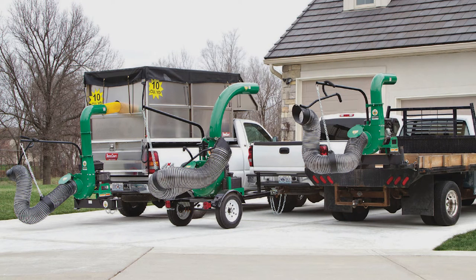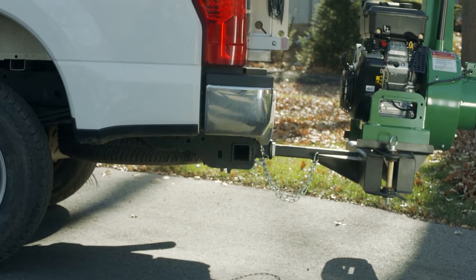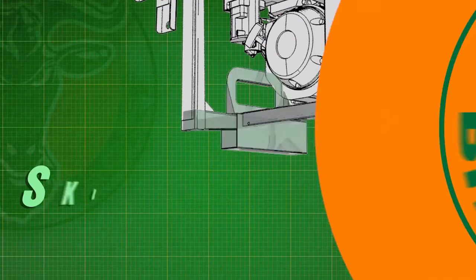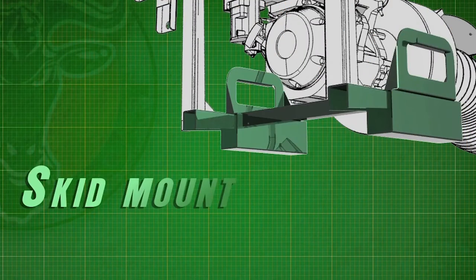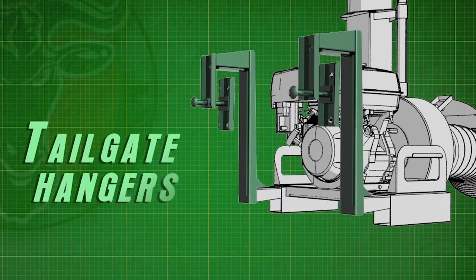Regardless of your individual setup, these units come with a host of custom fit solutions to fit the unit to your truck or trailer. In particular, the base units can be skid mounted to a trailer or truck, or they can be customized with optional tailgate hangers, allowing the unit to hang on the tailgate.